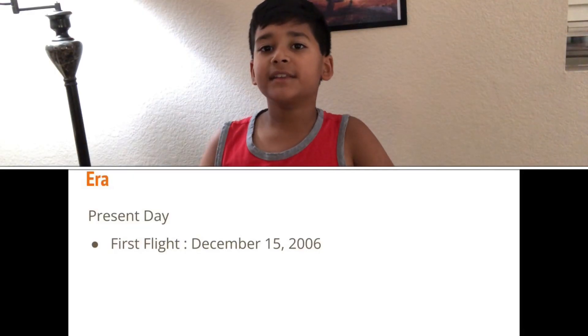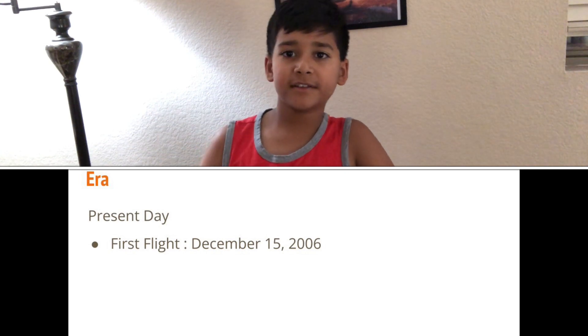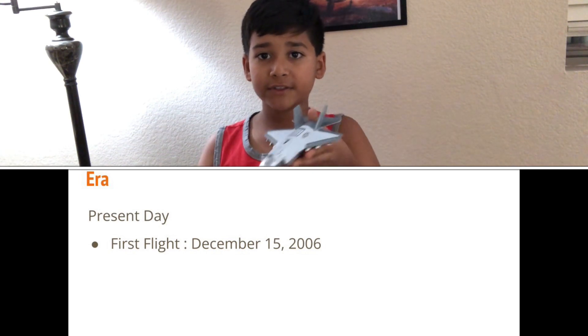The F-35 weight when empty is 34,830 pounds. Its era is in the present day. First flight: December 15, 2006.